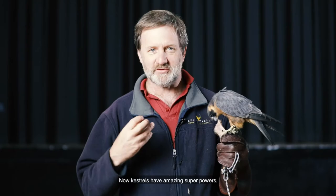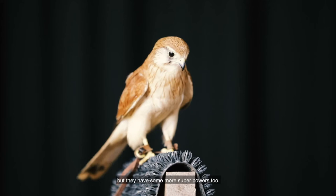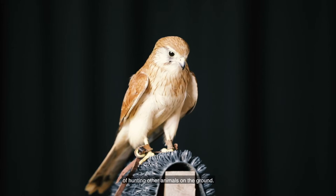Now kestrels have amazing superpowers — not only can they fly, not only can they hover, but they have some more superpowers to hunt the kind of animals they like to hunt as well. In fact they're specialists of hunting other animals on the ground. The hobby hunts airborne prey — other birds.